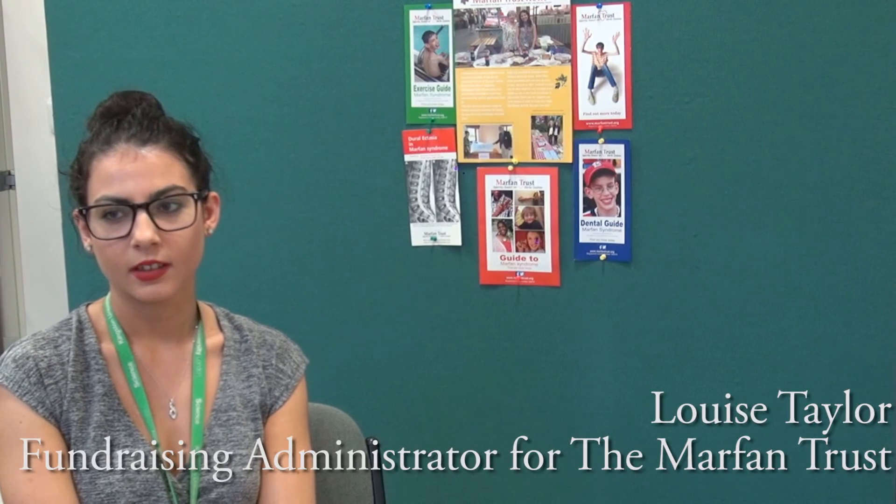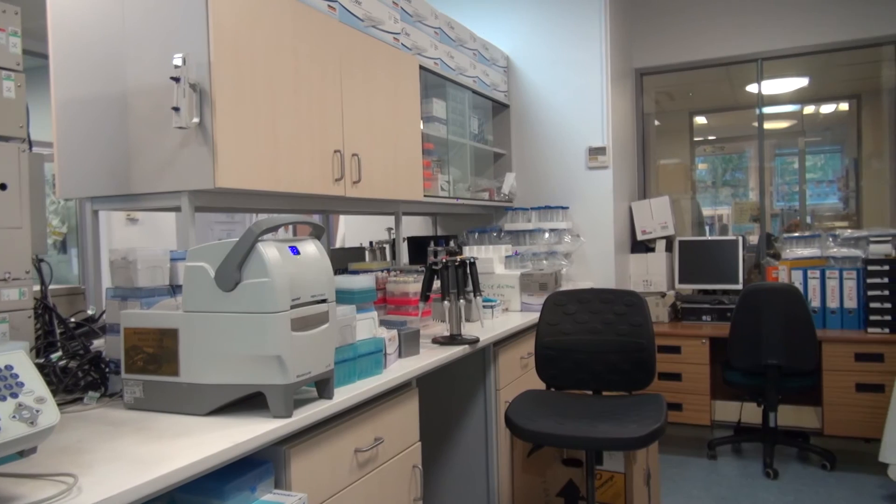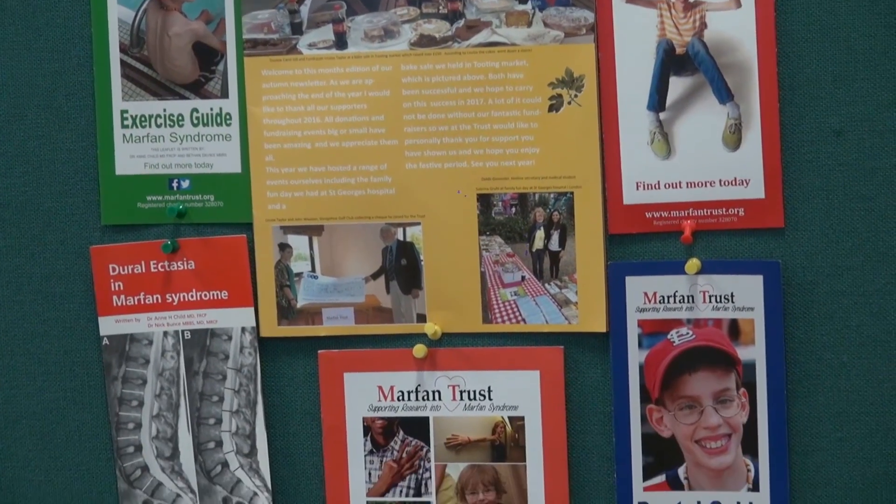Currently we have our research lab, the Sonali lab, where we do a variety of research into Marfan syndrome. We're doing the AIMS trial, which is due to end in 2018, where we've selected a number of participants to test a new drug that could potentially stop the aorta around the heart dilating. We also raise awareness and educate people on Marfan syndrome through newsletters, our website, and leaflets. Anyone who has Marfan, or has a family member or friend affected by it, we give them as much information as possible.